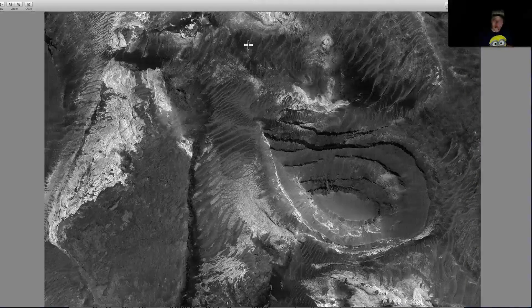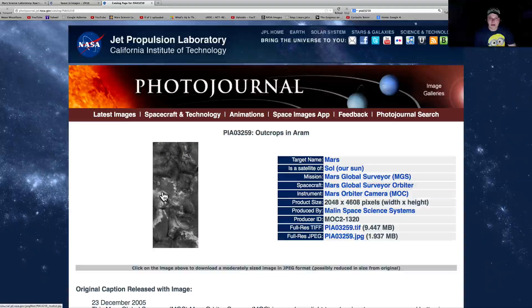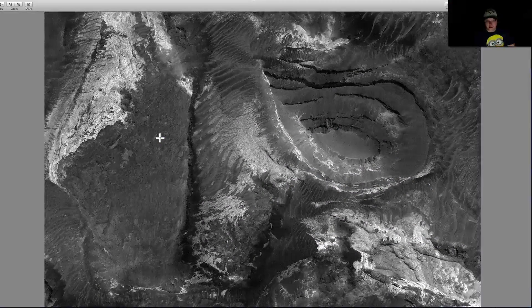Let me show you where to get this — I always give you the actual location. Right here. Crops in Arum. Download the TIFF — that's the bigger one. You're going to get a bigger file here; it's only 10 megabytes.